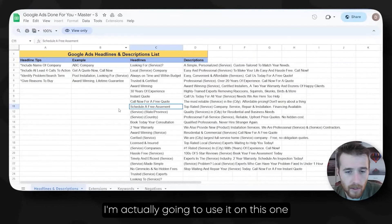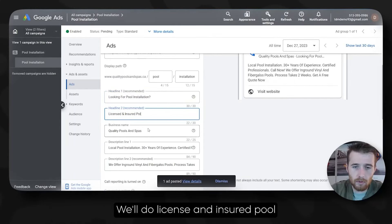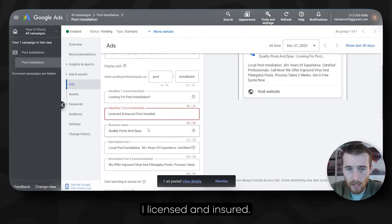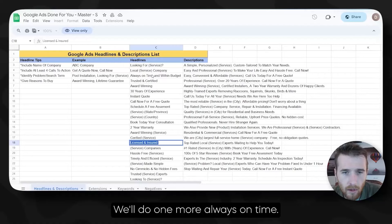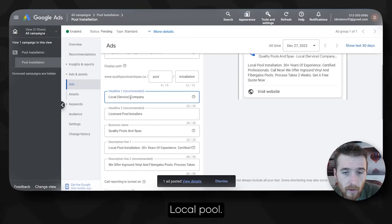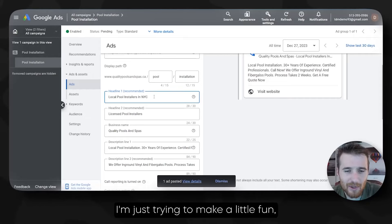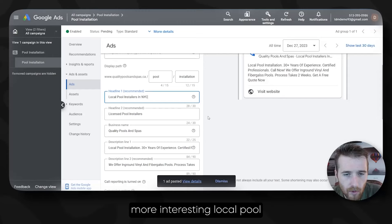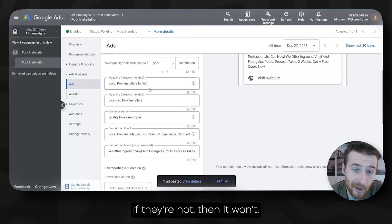I'm actually going to use the done for you bundle on this one to make things easier and quicker. We'll do something like 'licensed and insured pool installers' for one headline, and maybe 'always on time, looking for local pool installers in NYC' or Ontario — you get the point. I'm just trying to make it a little more engaging. Especially if the people are located in that certain area, this will definitely appeal to them.